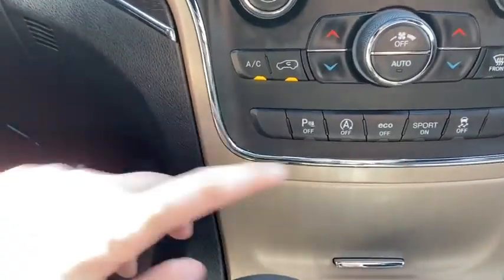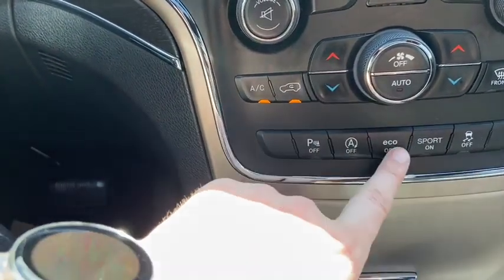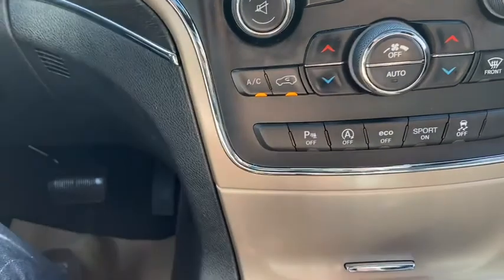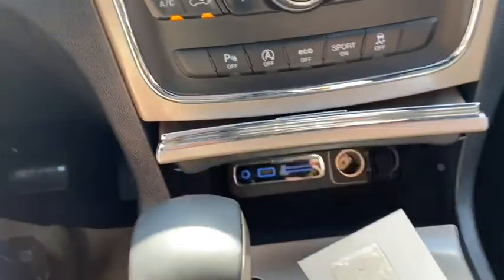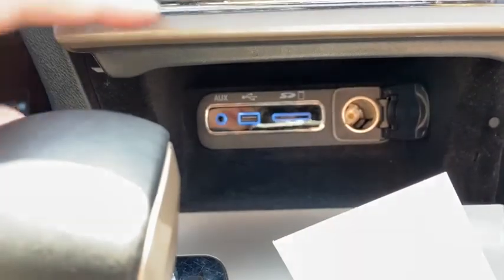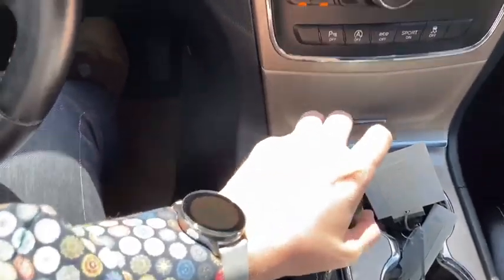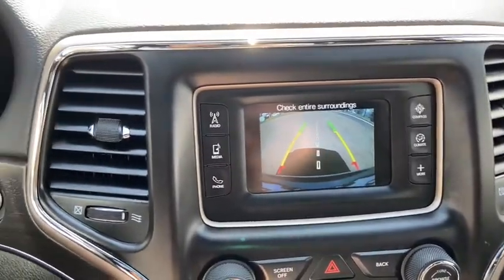You have your dual zone electronic climate control for driver and passenger to control their temperature separately. Down just below that you have your rear park aid as well as your auto start stop feature. We also have eco mode, sport mode, and traction control. Just underneath you have your auxiliary input as well as USB plug-in and a 12 volt outlet.